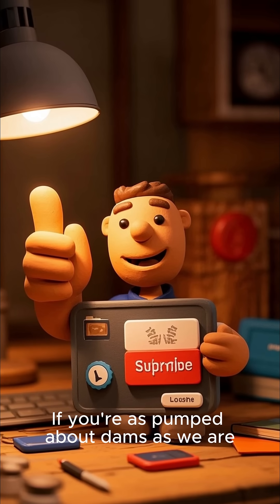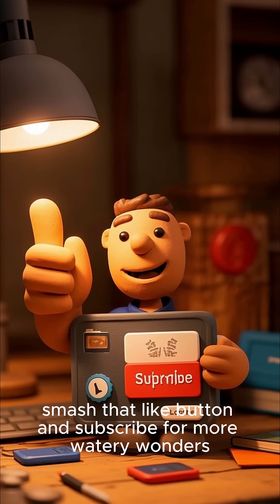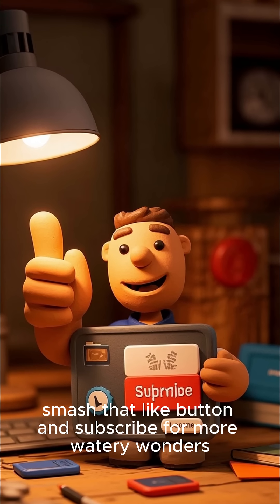If you're as pumped about dams as we are, smash that like button and subscribe for more watery wonders.